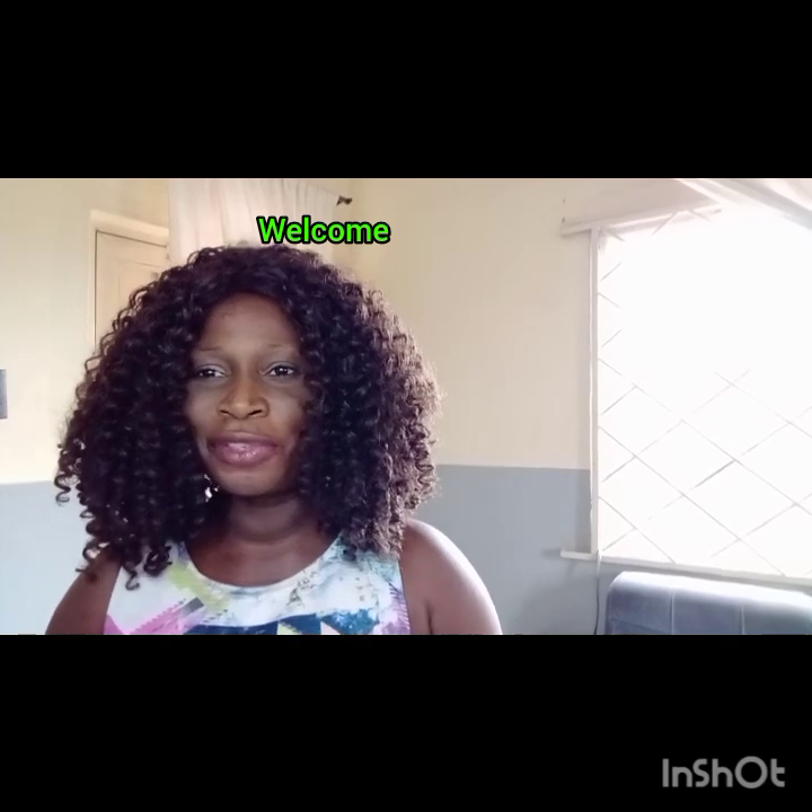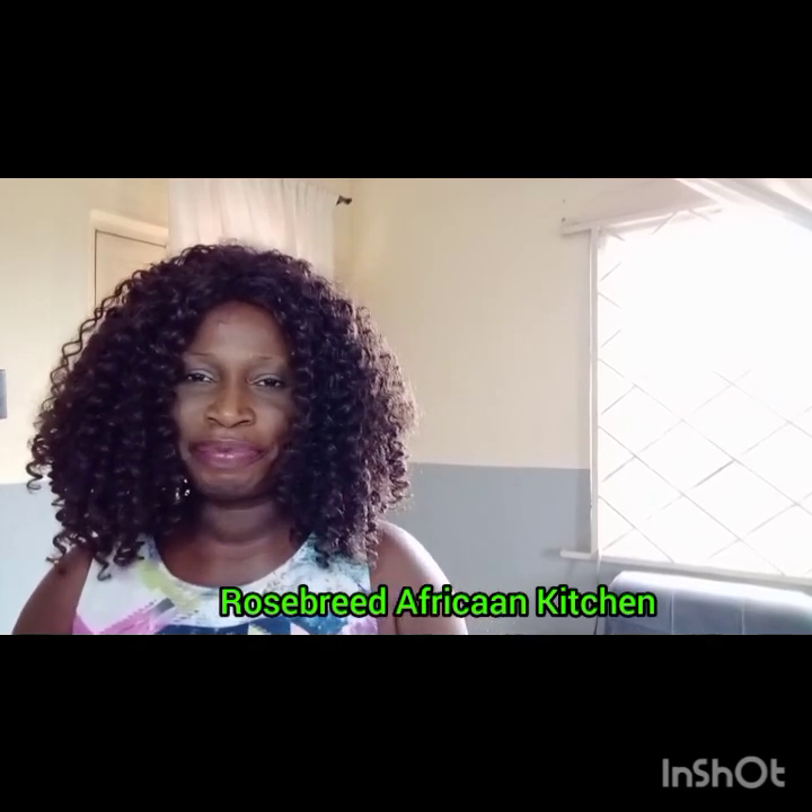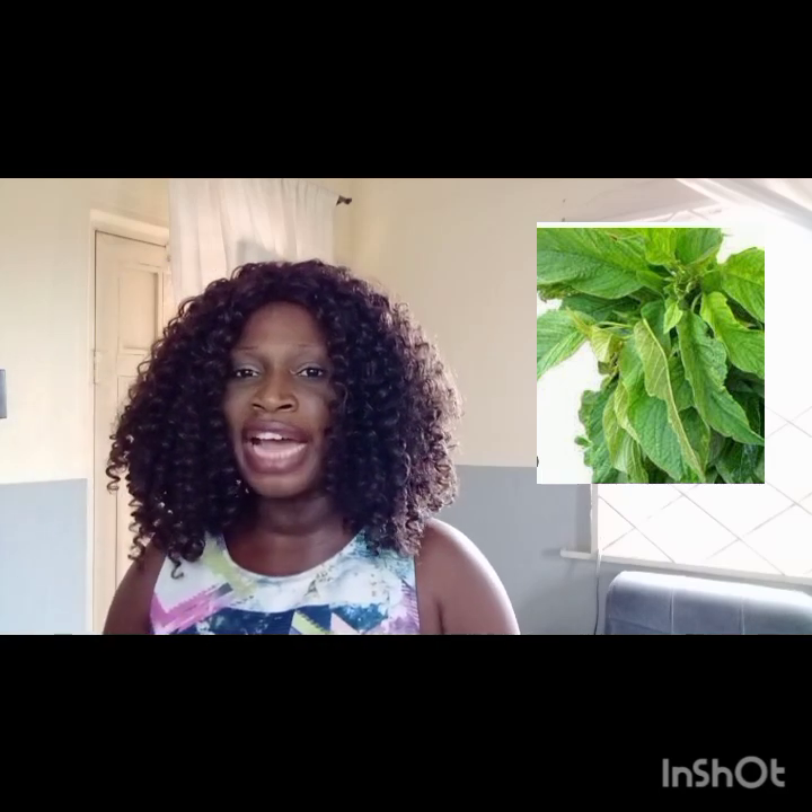Hello everyone, welcome back to my channel. Good morning, good afternoon, and good evening. In our video today we are going to speak on a leaf called 'Afọn' in Yoruba, 'Alehu' in Hausa, and 'Yangafia' in Ibibio — also known as African spinach in English. Alehu is a leafy vegetable commonly found in West Africa, known for its nutritional benefits and popular in many traditional West African dishes.